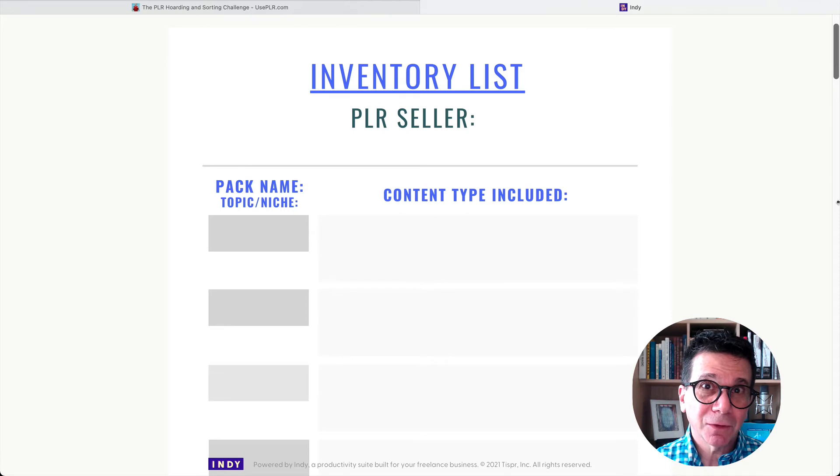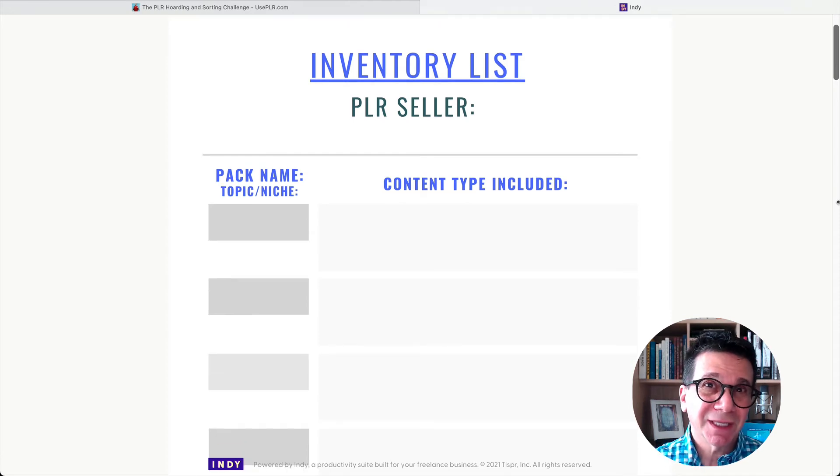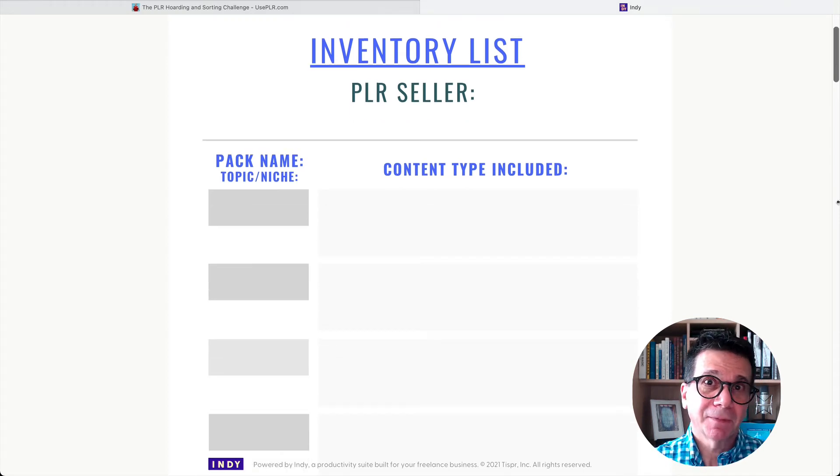So what do you get for 10 bucks? Let's take a look at this — this is the inventory list. And remember, I haven't gone through their email course, so I'm just guessing. But my guess is you pick a topic or a niche and you match your PLR to it.